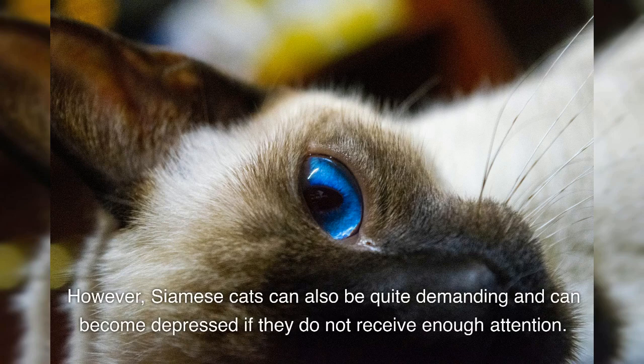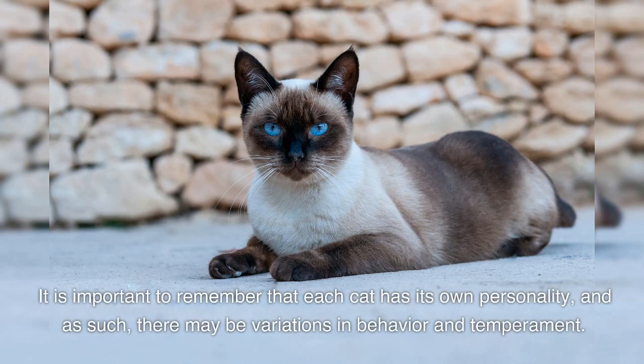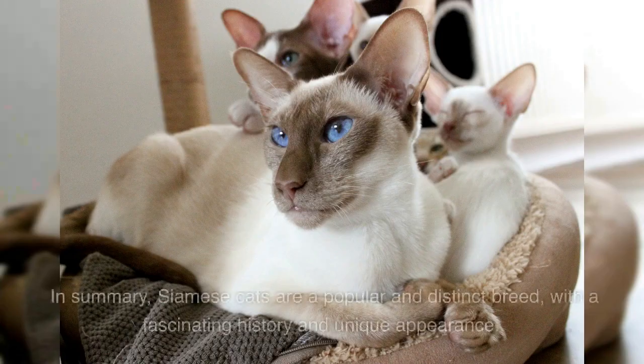However, Siamese cats can also be quite demanding and can become depressed if they do not receive enough attention. They are also known to be vocal, which some cat owners may find irritating. It is important to remember that each cat has its own personality, and as such, there may be variations in behavior and temperament.